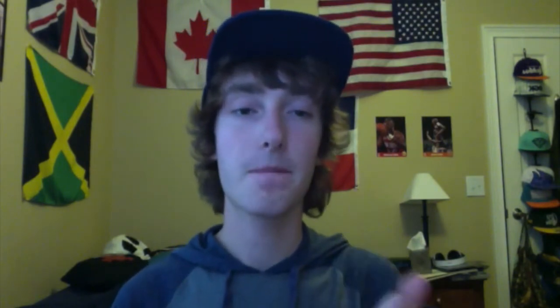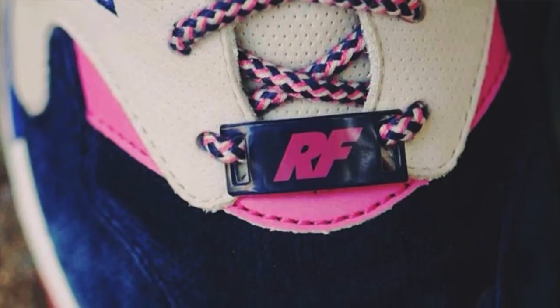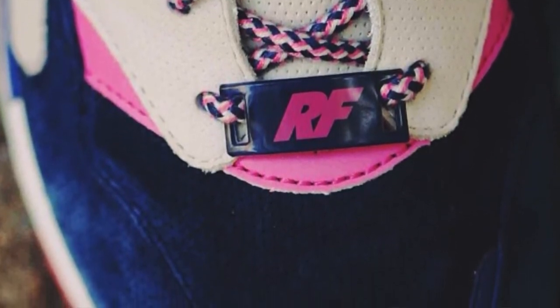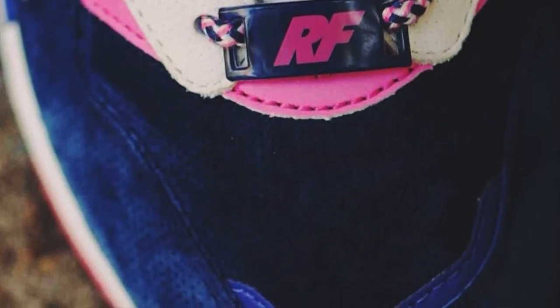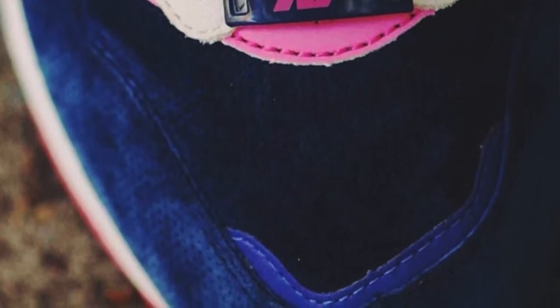Moving on, we saw this picture which is kind of a lace lock with the RF branding. I believe both shoes have this lace lock that says RF. You can see the rope laces again, which is a kind of Kith exclusive type thing. We also get a better look at the toe box, which we can see is perforated suede - I believe all the materials on the shoe are perforated.